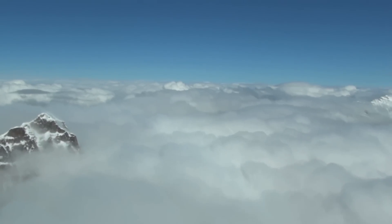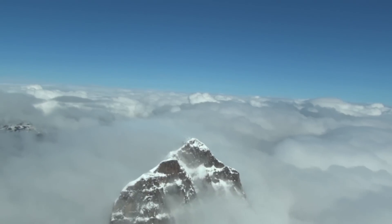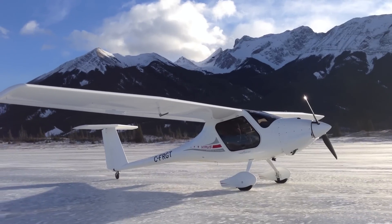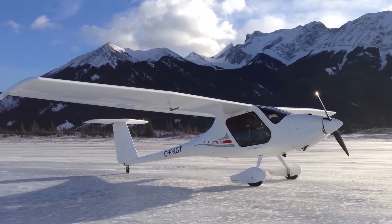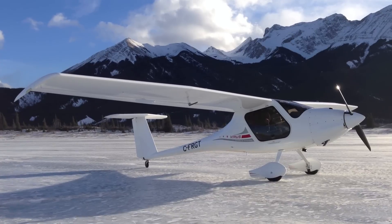I'm from the prairies, and all the pilots I know are pretty much terrified of the mountains. I wait for windy days to go to the mountains so I can do some ridge soaring — it's a lot of fun. Full-span ailerons have no problem controlling that plane in whatever turbulence there is.